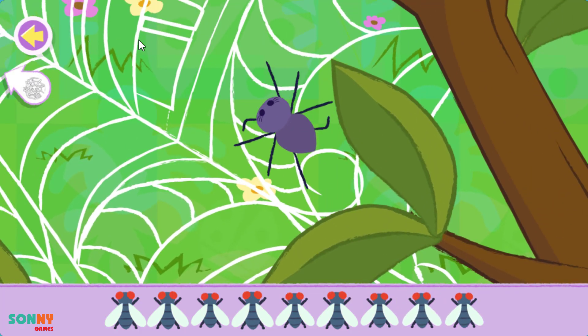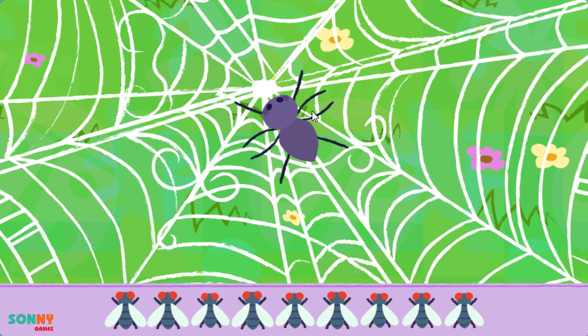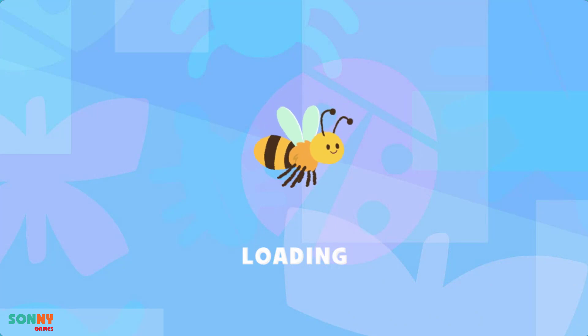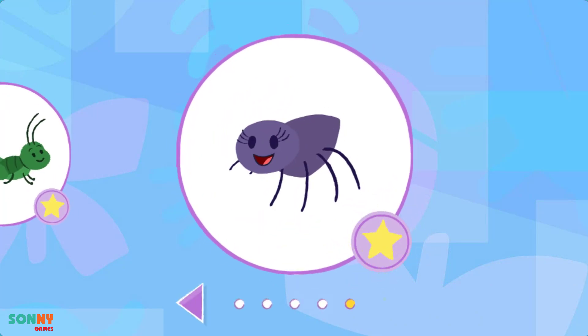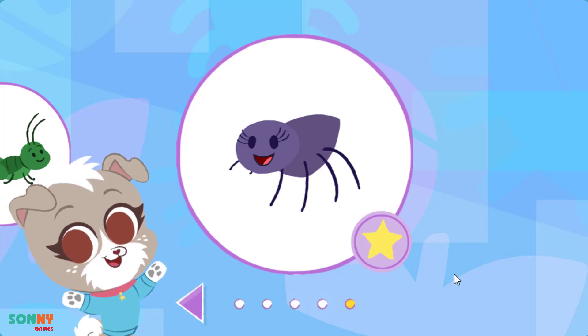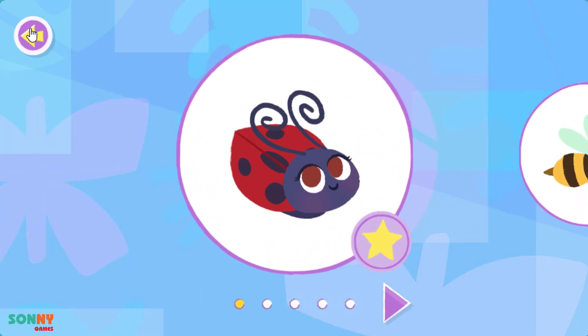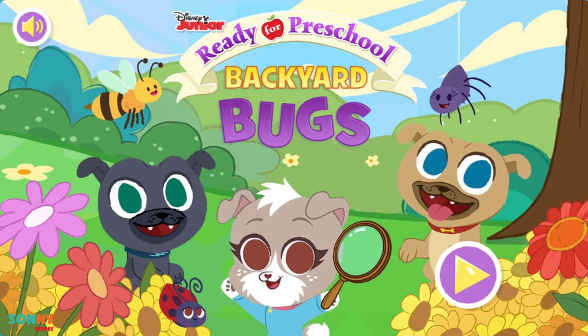Ok! Nice job. You found the spider and helped it. And done. That's amazing. Backyard bugs!